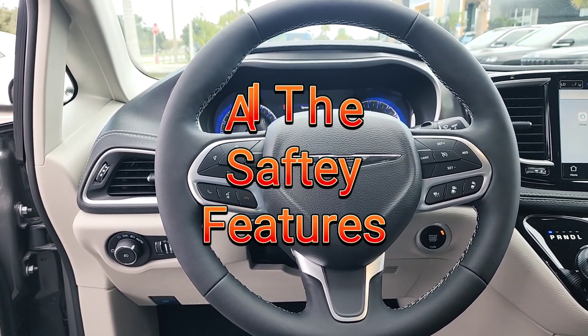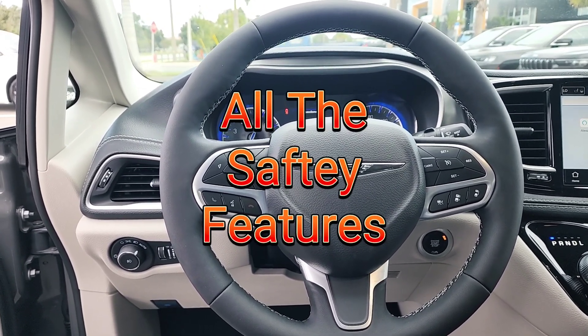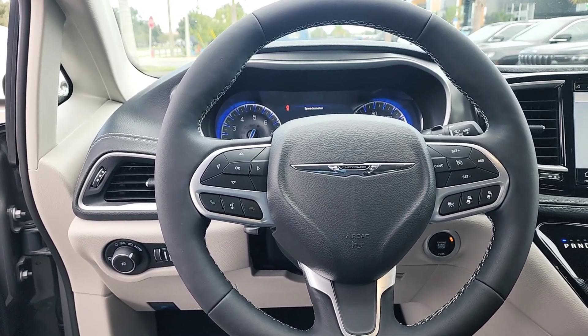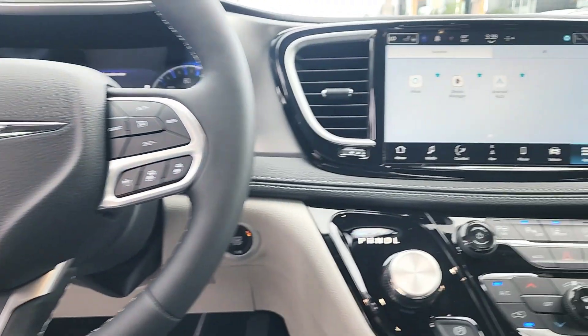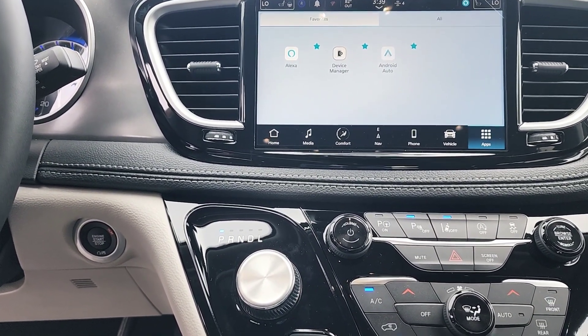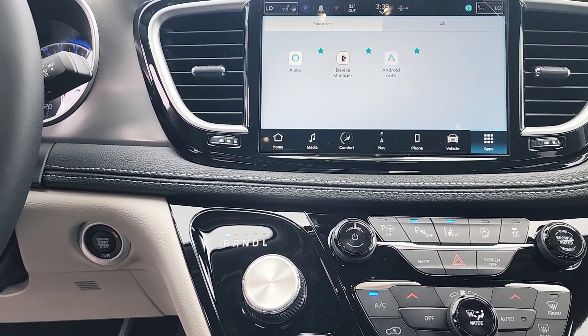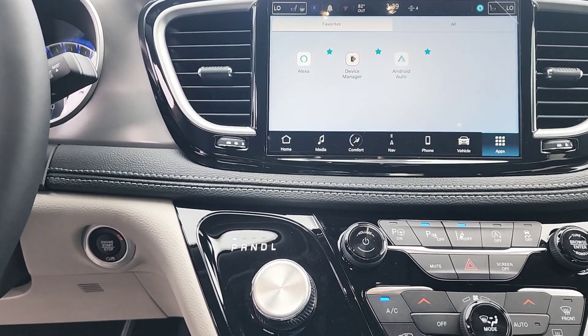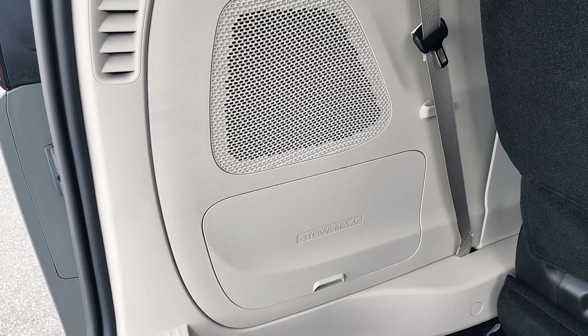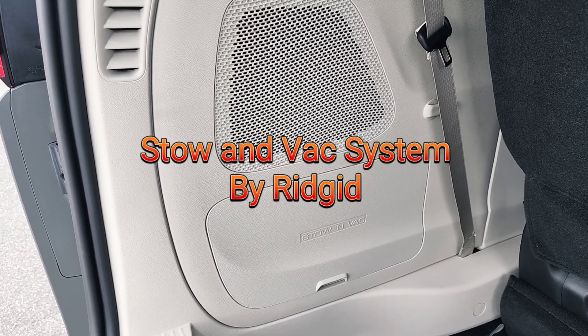One of the things you'll notice with the Road Tripper is that it has every single safety feature you could get. This has your adaptive cruise control, blind spot monitoring, park assist, and lane sense. This vehicle will park itself if you need it to — both perpendicular and parallel.